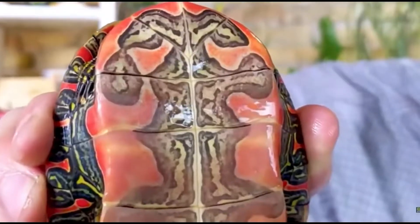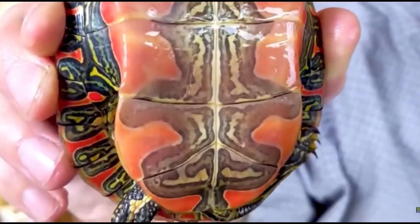Size. The Painted Turtle is a relatively small species of turtle, with adult males reaching a maximum length of 15 to 20 centimeters and females growing slightly larger, up to 25 centimeters.